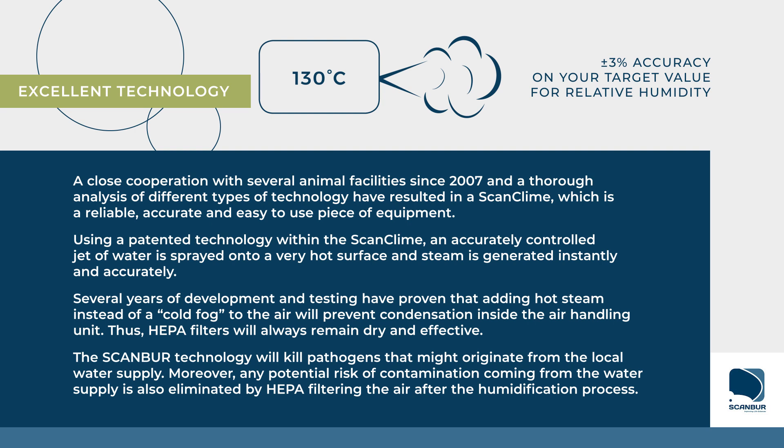an accurately controlled jet of water is sprayed onto a very hot surface and steam is generated instantly and accurately. Several years of development and testing have proven that adding hot steam instead of a cold fog to the air will prevent condensation inside the air handling unit.